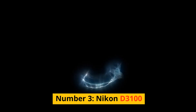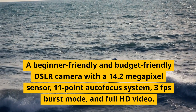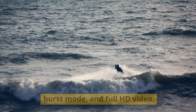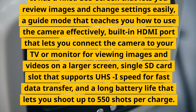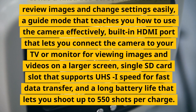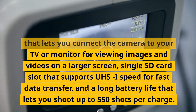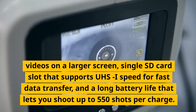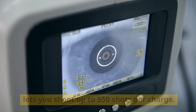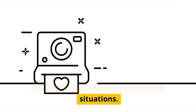Number 3, Nikon D3100. A beginner-friendly and budget-friendly DSLR camera with a 14.2-megapixel sensor, 11-point autofocus system, 3fps burst mode, and full HD video. It has a fixed LCD screen for reviewing images and changing settings, a guide mode for effective camera learning, a built-in HDMI port for connecting to a TV or monitor to view images on a larger screen, a single SD card slot supporting UHS-I speed, and a long battery life allowing up to 550 shots per charge. These are features that can help you learn the basics of photography and capture decent images and videos in various situations.